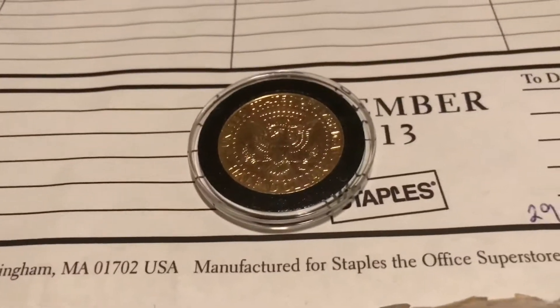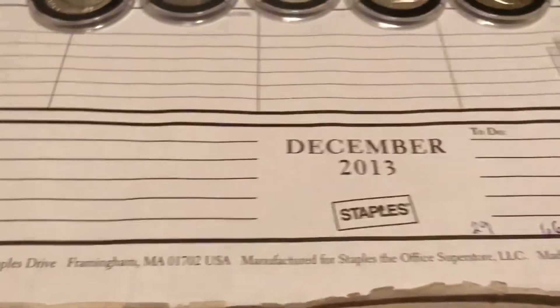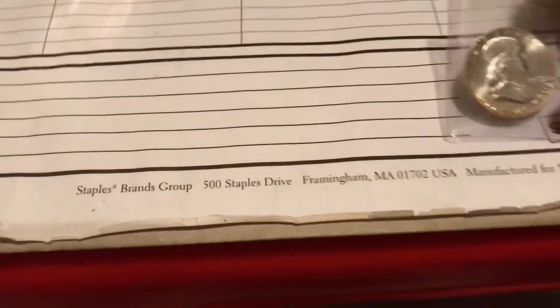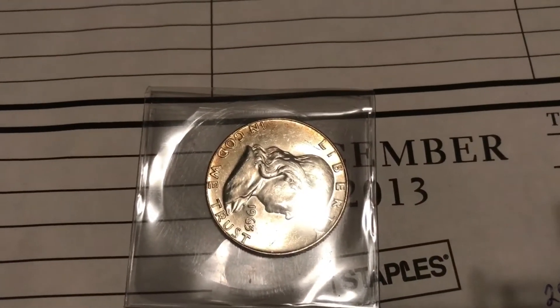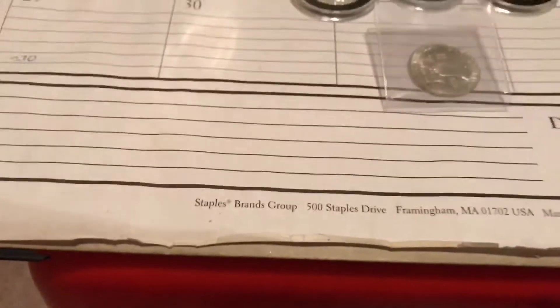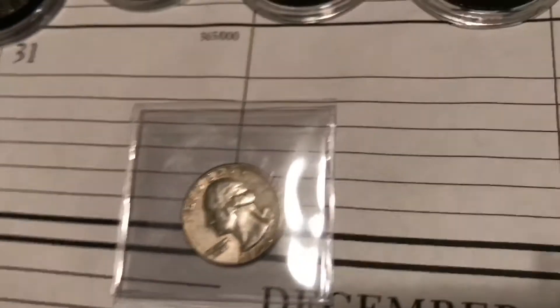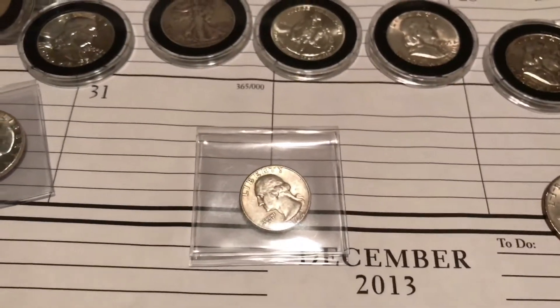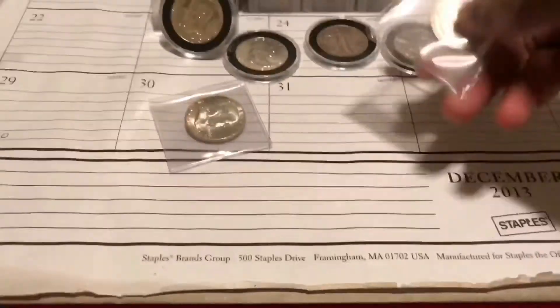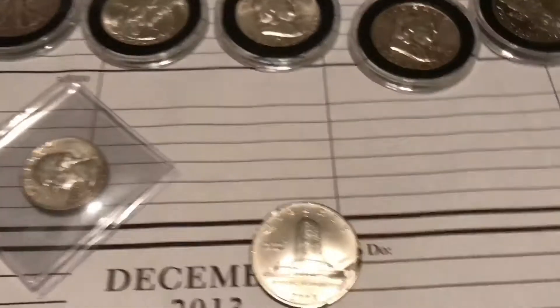I also found this 2008 Obama coin — it's gold colored. I'm sure it doesn't have much numismatic value, but I decided to stick it in a roll. Then I have a 1963 Franklin, which is 90% silver — probably one of the first coins I found. And this 90% silver quarter — I don't remember why I stuck it separately versus putting it with the rest of the quarters.